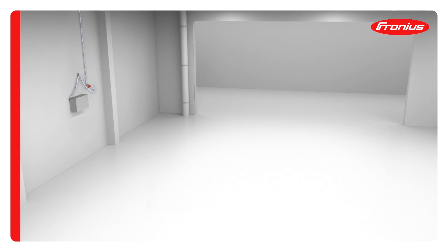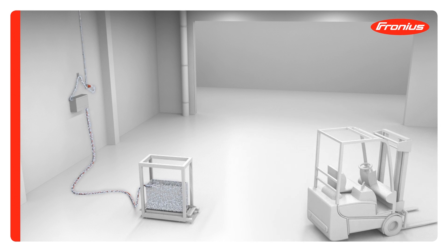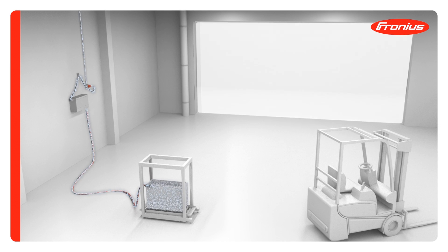When charging a traction battery, the flow of energy from the socket via the charger to the battery, and hence to the forklift truck, is represented in the form of overall efficiency.